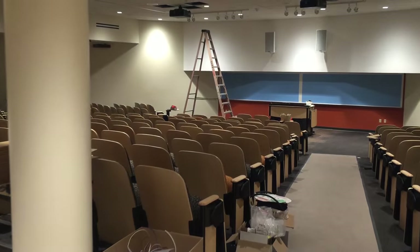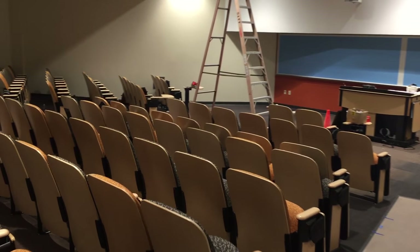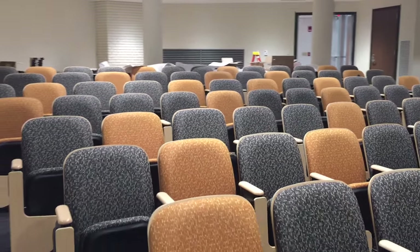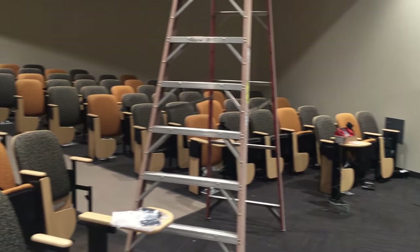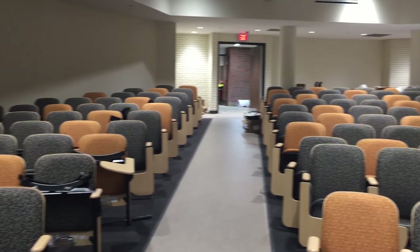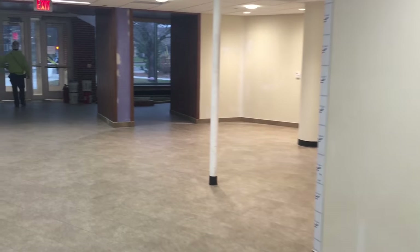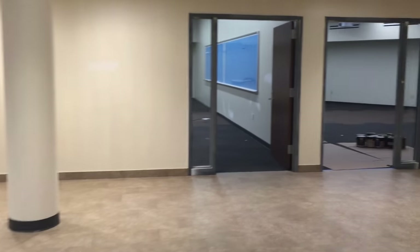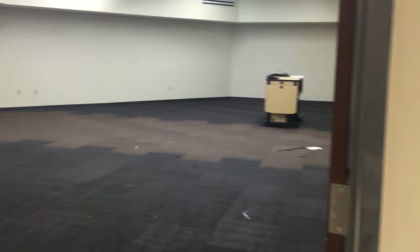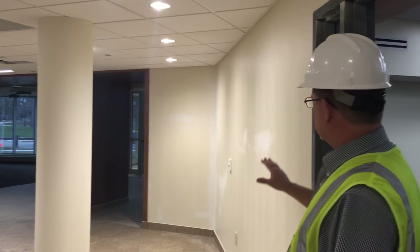Down here, they used to be called the lecture pits — because they were as deep as a pit and went down like a pit. Now you can't call them that anymore; they're lecture halls. We filled them in and just left a gentle slope, which makes the whole room accessible. All new seating, and there is a power outlet at every seat. There's a Blu-ray player, document camera, sound control, and control of the projectors. We'll put some soft seating out here — more places to just sit, study, relax.